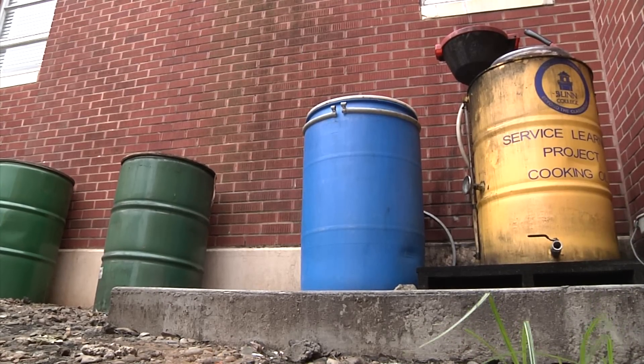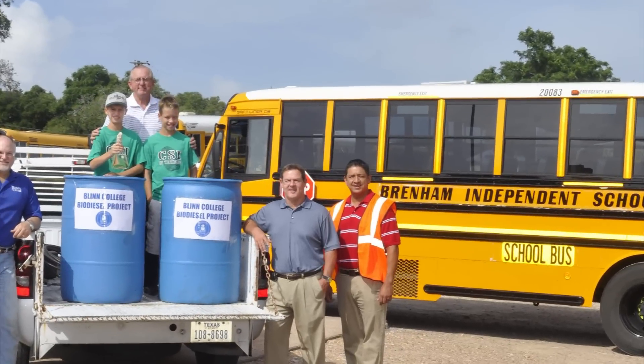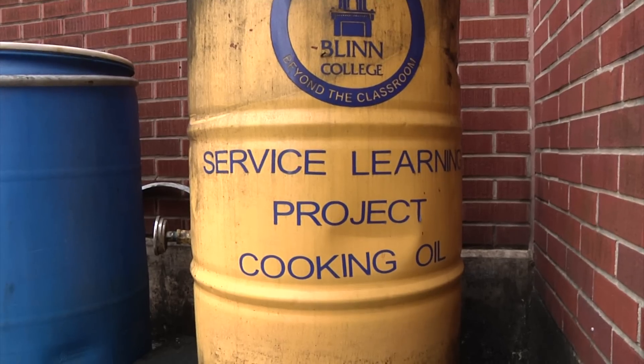At first just using the fuel for blends in landscape maintenance, now for fueling bigger motors. When you see a bus, you know, like, hey, I kind of helped put diesel in there. Taking sustainable learning outside the classroom.